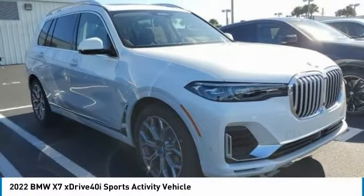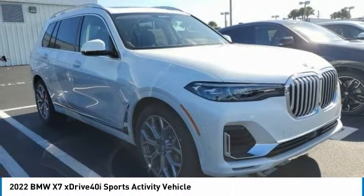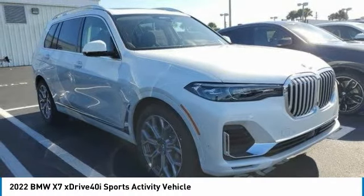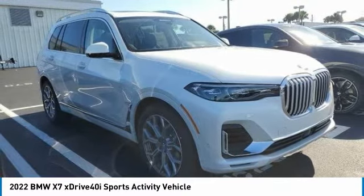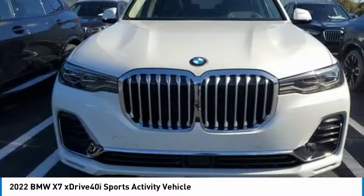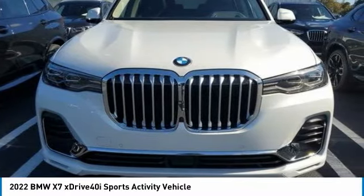Check out the 2022 X7. The BMW X7 is sure to excite those looking for a full-size BMW SUV. Third-row seating, coupled with the latest technology and upscale interior features, make this a must-see for anyone looking for a luxury SUV vehicle.